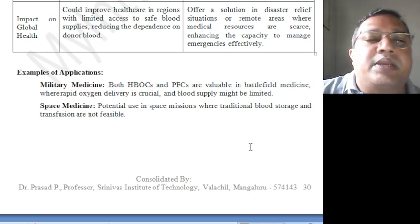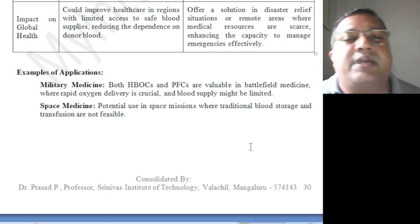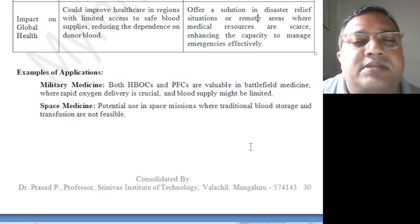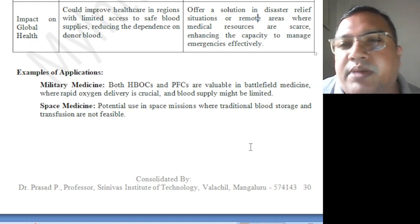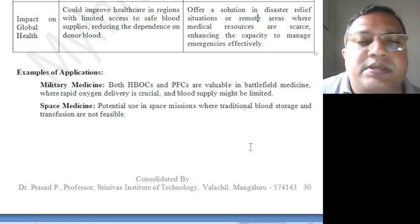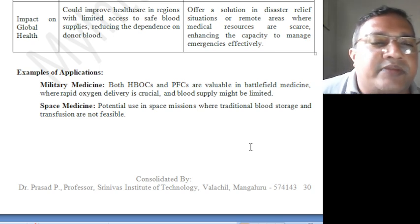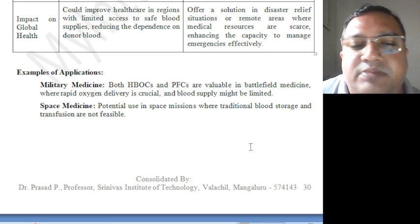Examples of application: Military medicine — both HBOC and PFC are valuable in battlefield medicine where rapid oxygen delivery is crucial and blood supply may be limited. Space medicine — potential use in space missions where traditional blood storage and transfusion are not feasible.